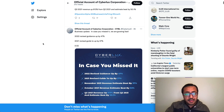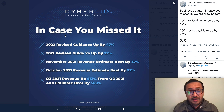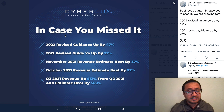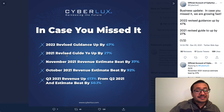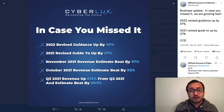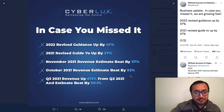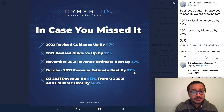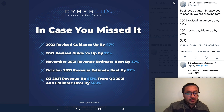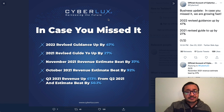The company has increased their revenue guidance — for 2022 they have a revised guidance up by 47 percent. In 2021, revised revenue guidance was up 27 percent and they hit it. November 2021 revenue estimate they beat by 37 percent, meaning they exceeded their own expectations. October revenue estimate they beat by 92 percent. Q3 2021 revenue they beat by 613 percent from Q2, and beat their estimate by 50 percent. This is how aggressively they are moving forward with their revenue goals.